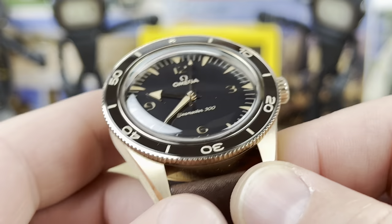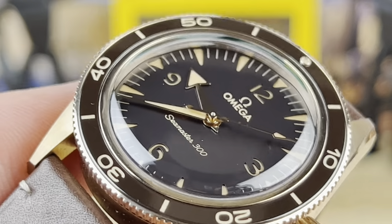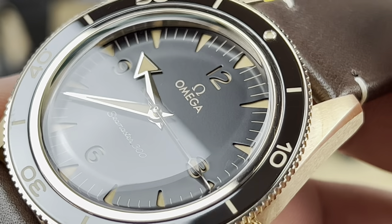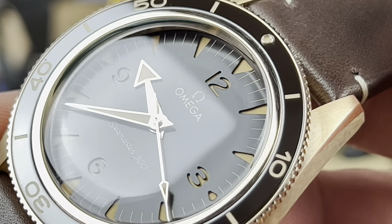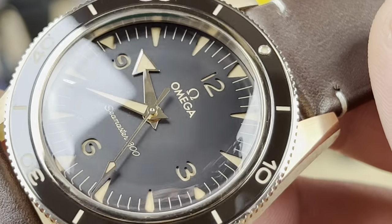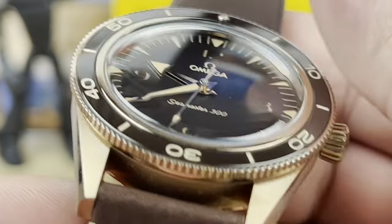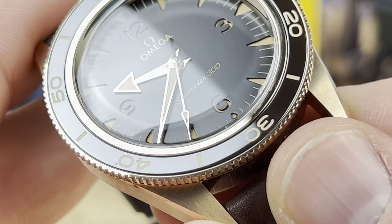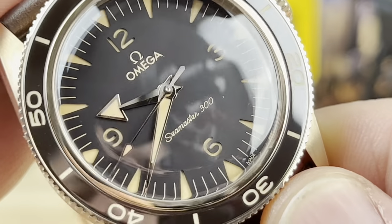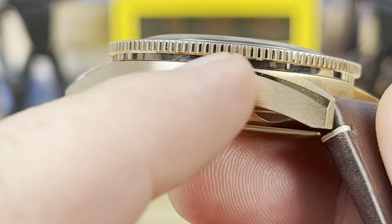The dial is actually made from bronze. It's a sandwich dial with cutouts and loom underneath, both at the cardinal positions — 12, 3, 6, and 9 — as well as all the triangle indices, so you get plenty of lume. The classic Omega hand set is coated and polished. It's a beautiful, super-legible watch. The case finishing is really nice, though the watch does throw reflections under studio lighting.